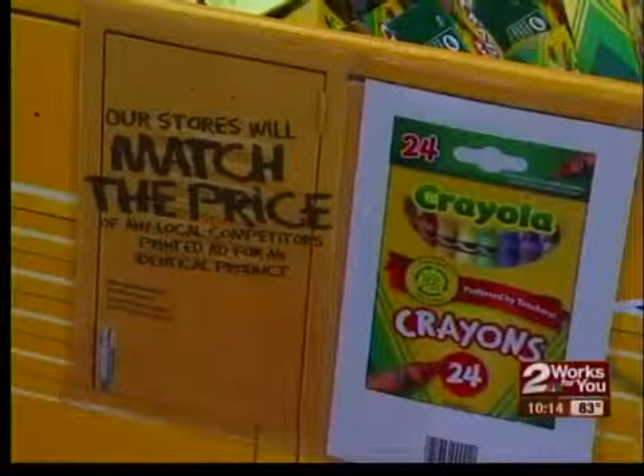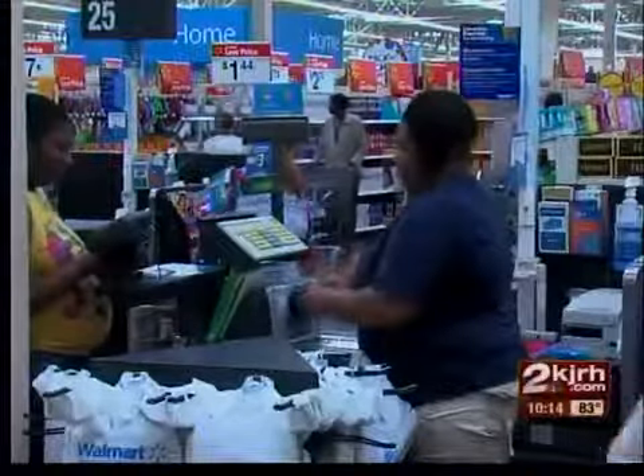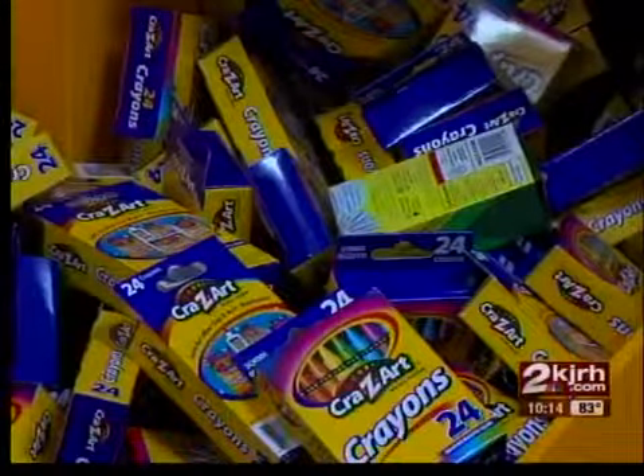Many stores advertise low prices, but one store is taking its rollbacks to a whole new level. TV ads, ads in the paper, and advertisements at the register alert customers to Walmart's ad match guarantee. They're not the only store promising to meet a competitor's price, but they're the ones screaming it the loudest.